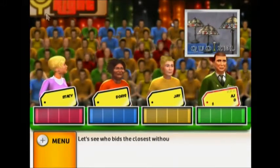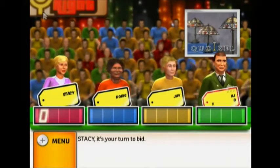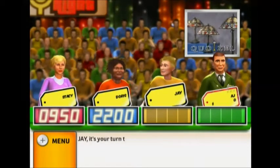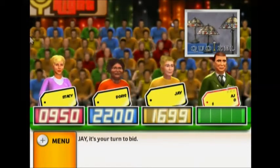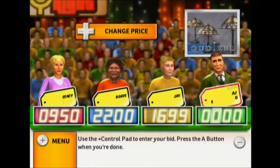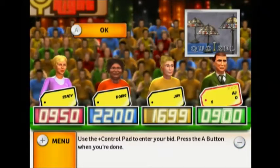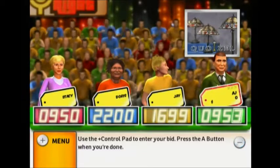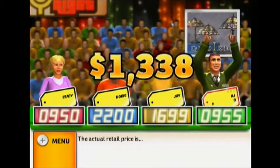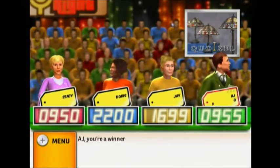Let's see who bids the closest without going over. What is your bid? The actual retail price is $1,338. Come up on stage.